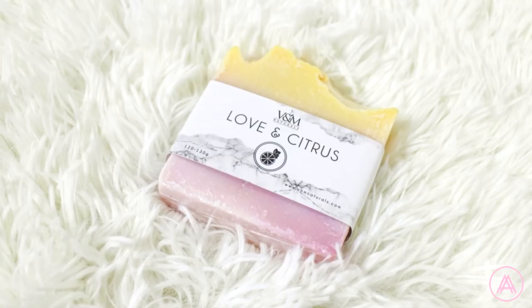Next up, we have this Love & Citrus Soap Bar from B&M Naturals. I got this for around 300 pesos — not bad for handmade soap. One of the main reasons I actually got this is because I read tons of reviews about it and everyone loved it. I did not see one single bad review about it. So I got really curious, so I got it. It's also locally produced, all natural, so that's a plus, of course.